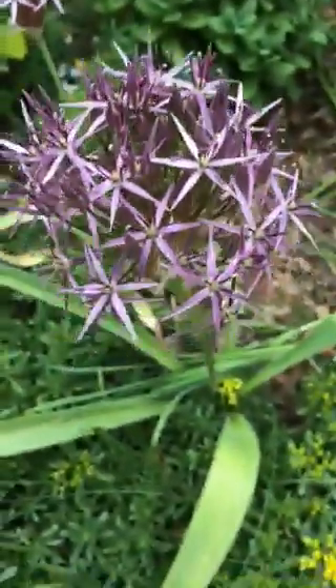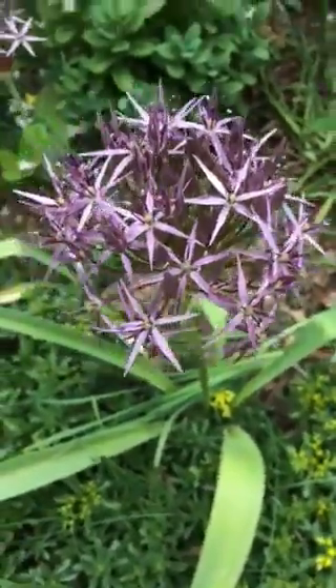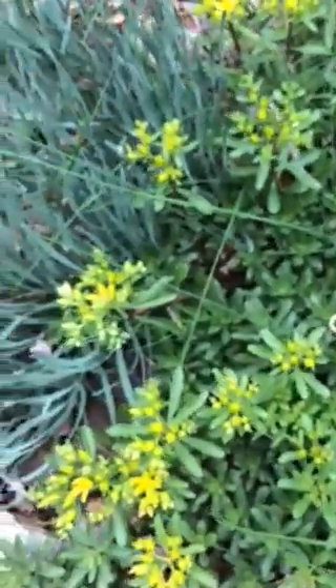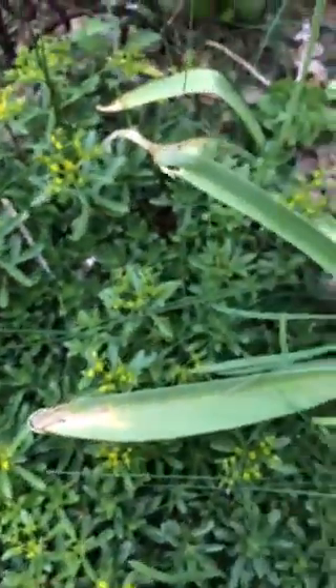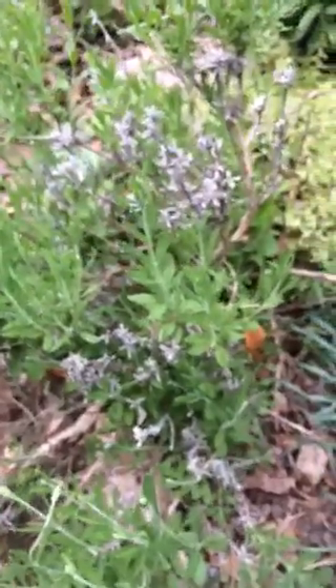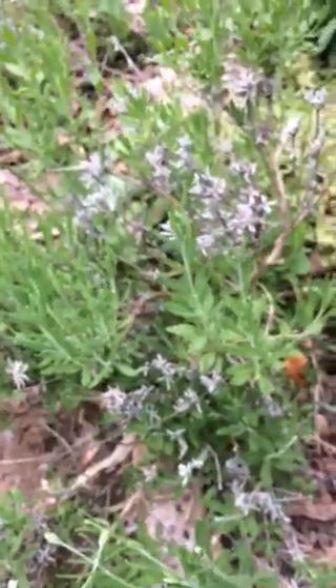Some allium here — I love the seed pods when they dry. Just some ground cover. The lavender's starting to fill in, though this one's looking a little rough.